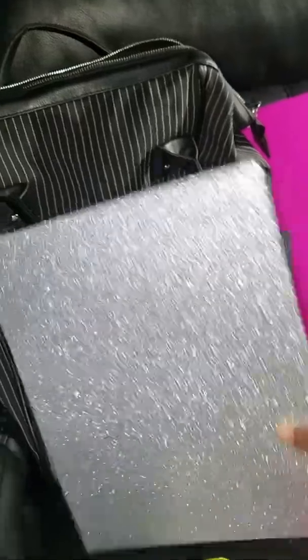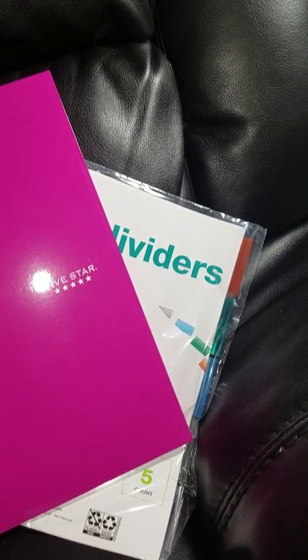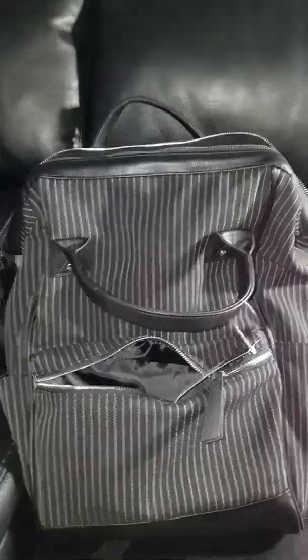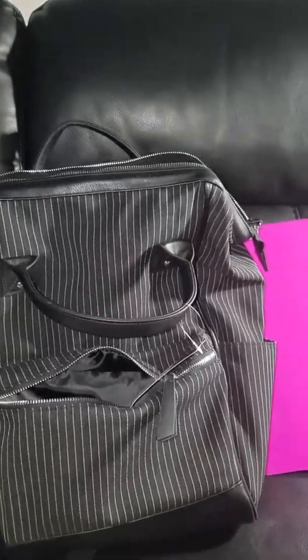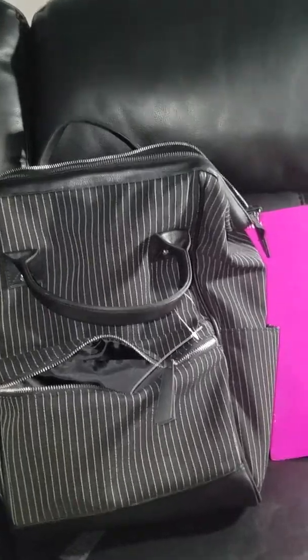Here we have this beautiful composition book — see how glittery it is, I love it! It's from Office Depot. Here we have another composition book that says 'Write It Down' from Target. And we have another composition book — Target. Here we have my planner, my Happy Planner.